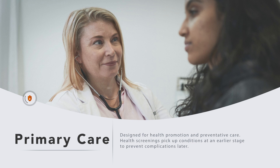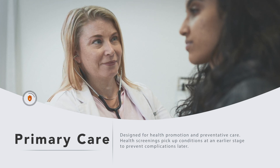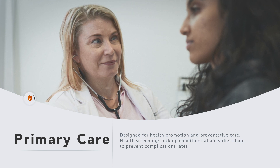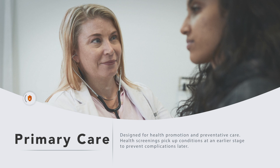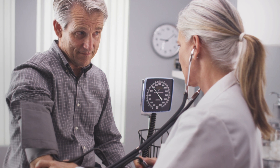Primary care is designed to be comprehensive and really promote health promotion, preventative care, and health screenings to pick up conditions such as cancer in an early stage. The same thing with detecting diabetes and high blood pressure, which can be silent killers or have silent effects on the body before someone is aware that they have that condition.